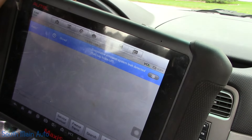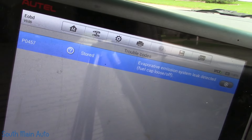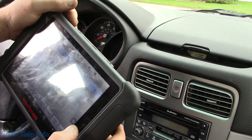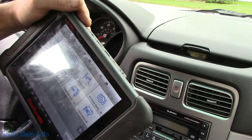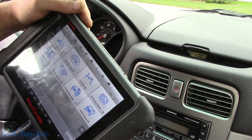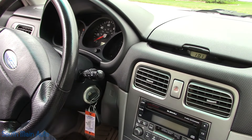EVAP system leak detected — fuel cap loose or off. That's your P0457. Pretty dang common on these to have a rotted-out fuel tank filler neck, almost to the point where you can just do a visual inspection and see it. But we won't guess — we'll give it a look over.